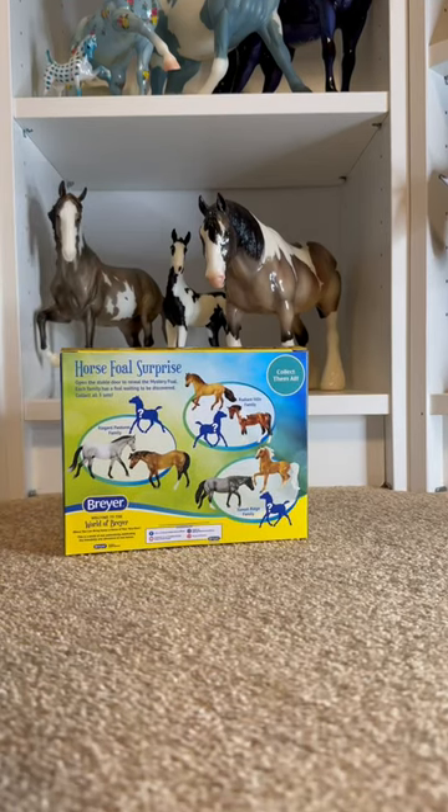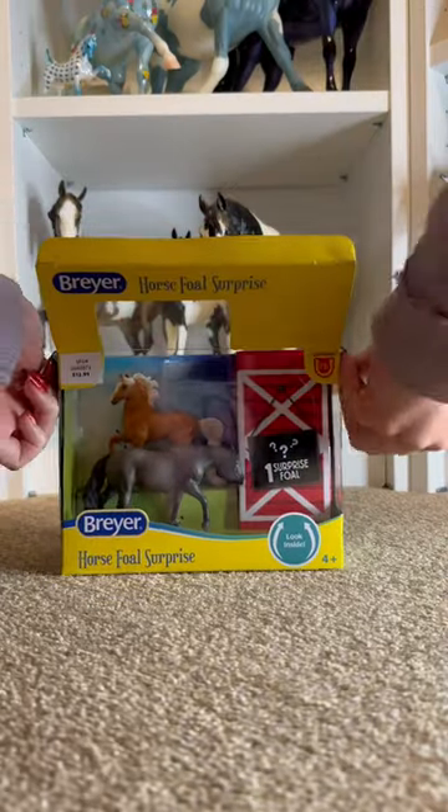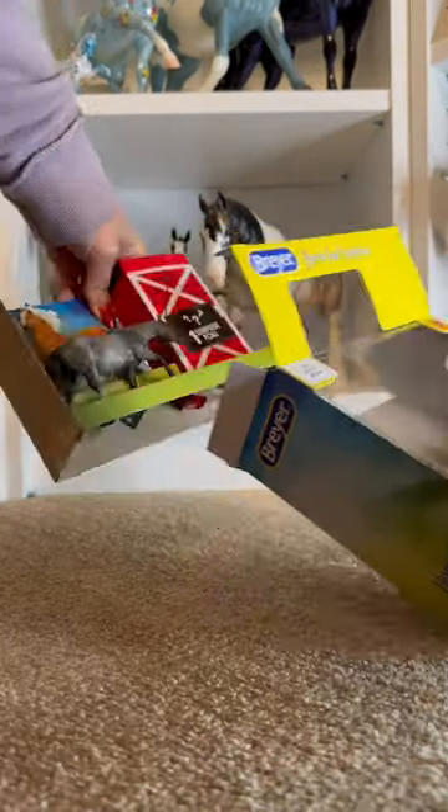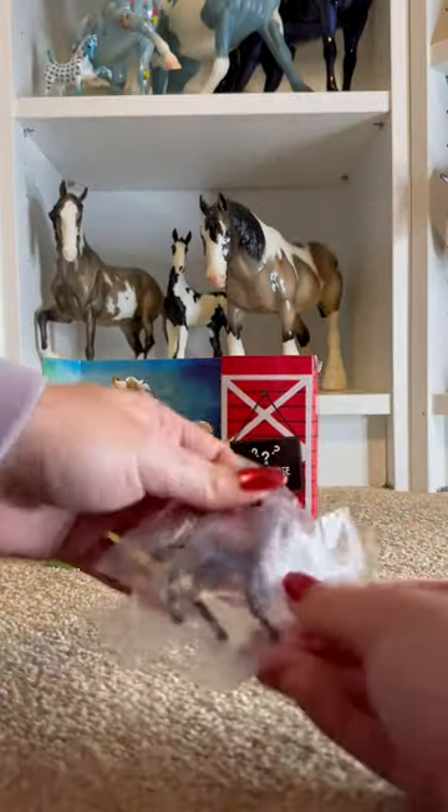As you guys saw in my last video, I took a trip to Tractor Supply and picked up one of the horse foal surprise sets. The one I ended up getting was the Sunset Ridge family. I honestly had no clue who any of the foals were with these sets, so I was really excited to find this cutie.